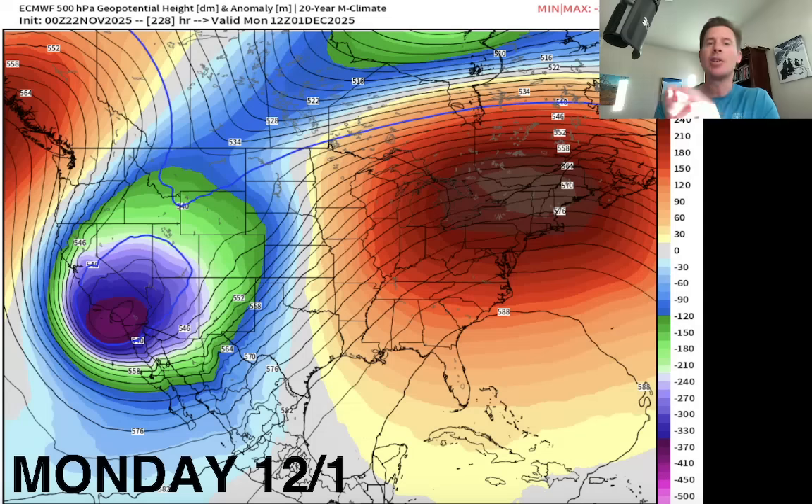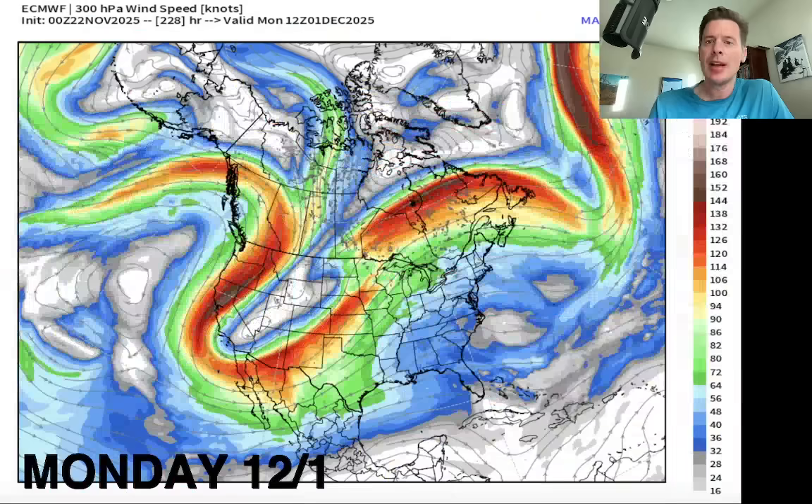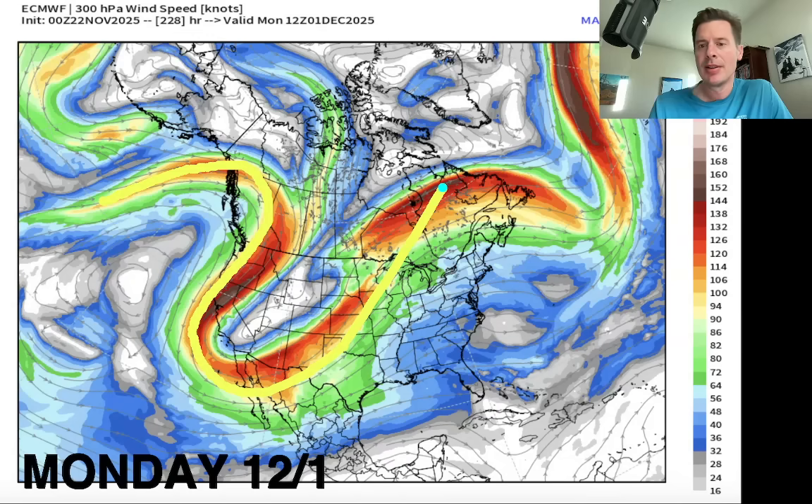This is a very big area of high pressure, so the two kind of counterweight each other. If this were to occur and verify in late November and early December — much colder, significant cold front, and widespread snow. That's the kind of change that we really need. We need colder air because that just helps the efficiency everywhere of snowmaking and natural snow. So what the jet stream would look like on that day — big amplification in the jet and a big dip across the west. That would support that area of low pressure. These are winds up at about 30,000 feet — steering winds, jet stream.